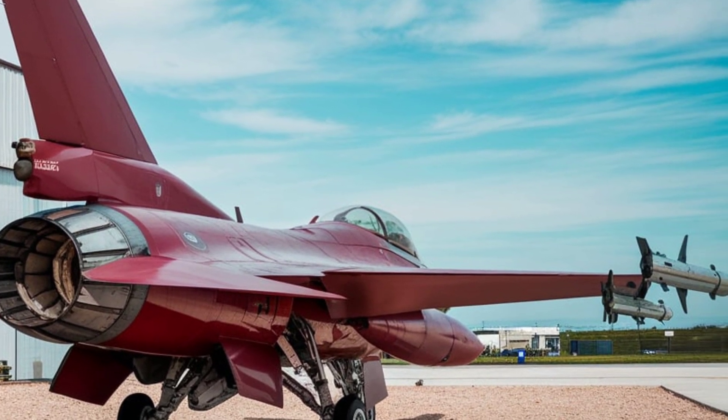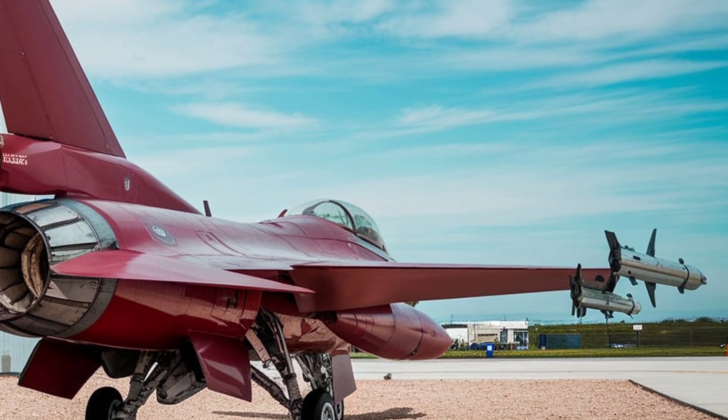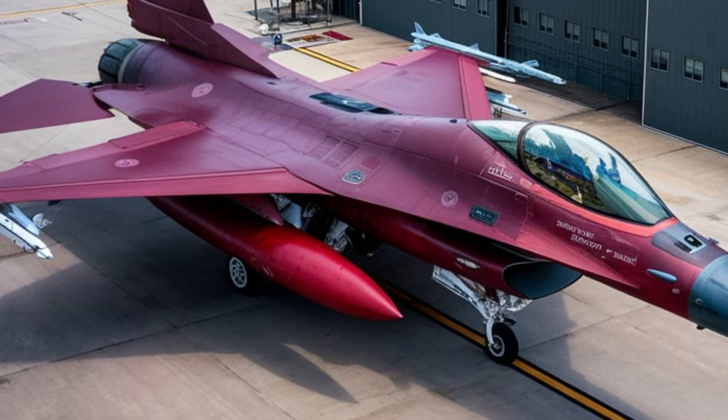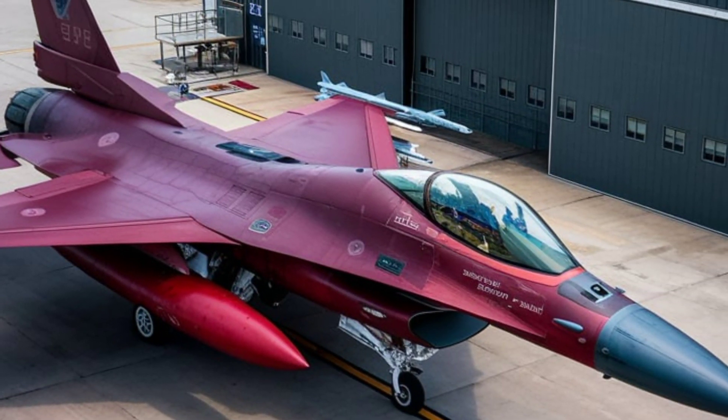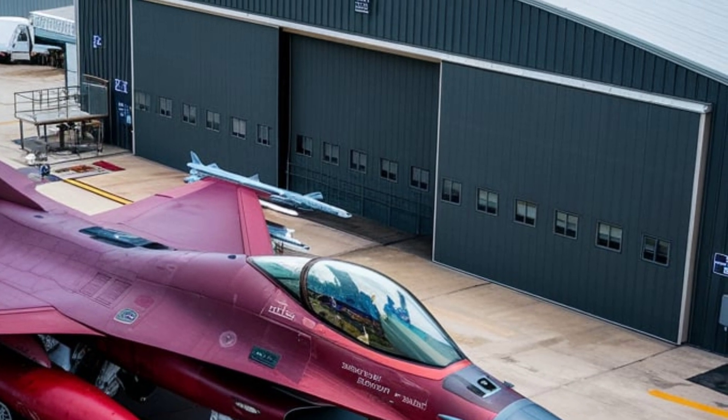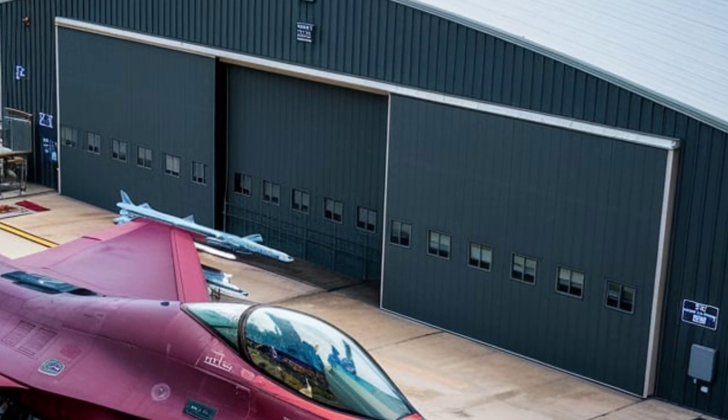This makes it nearly invisible to enemy detection. The redesigned cockpit canopy offers an expansive 360-degree HUD display, providing pilots with superior situational awareness. Additionally, its adaptive camouflage technology allows it to change colors to blend seamlessly with the environment.